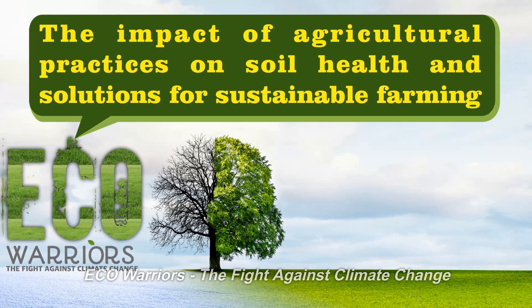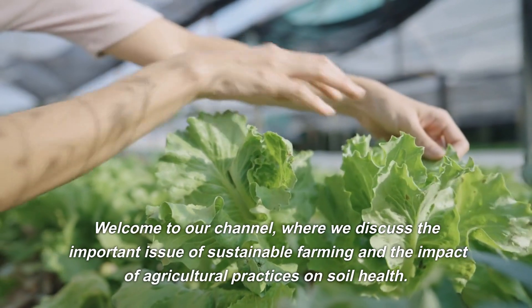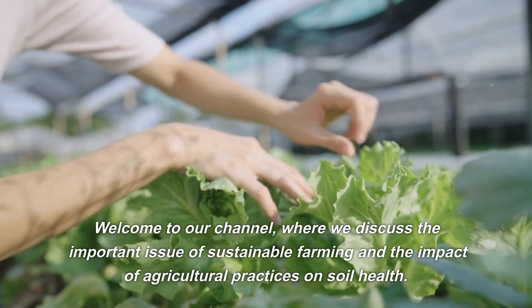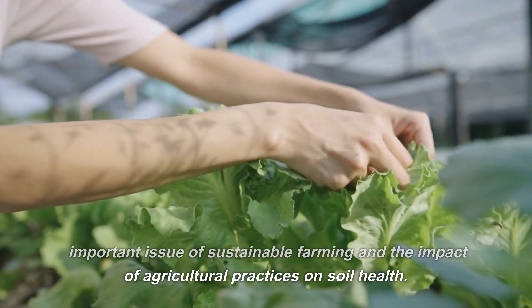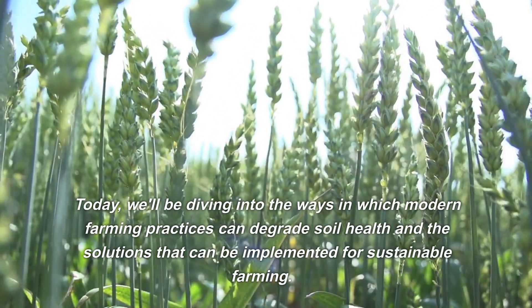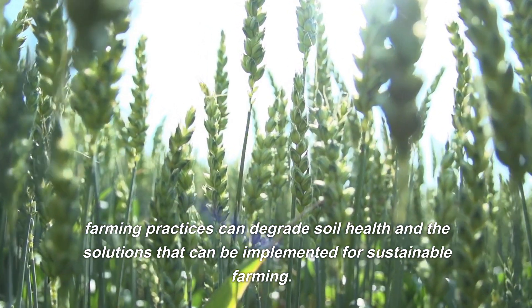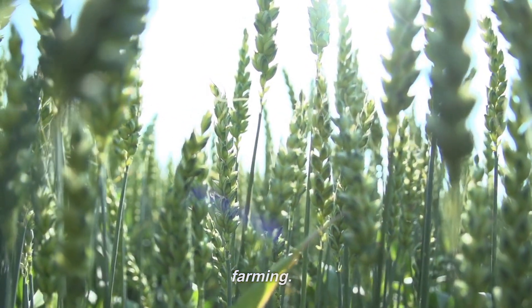Eco-Warriors: the fight against climate change. Welcome to our channel, where we discuss the important issue of sustainable farming and the impact of agricultural practices on soil health. Today, we'll be diving into the ways in which modern farming practices can degrade soil health and the solutions that can be implemented for sustainable farming.